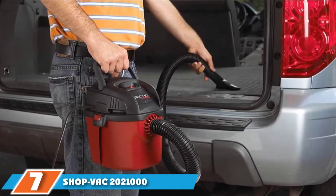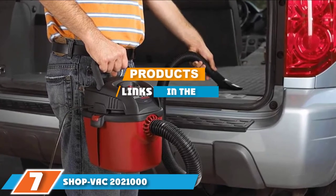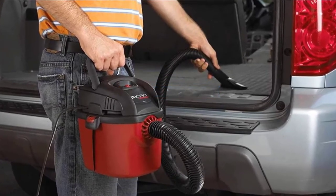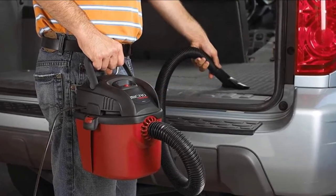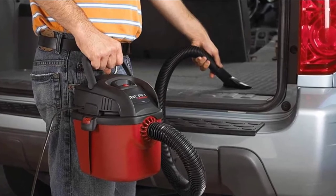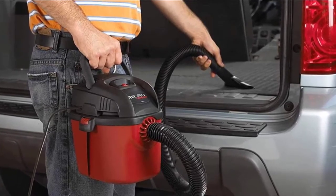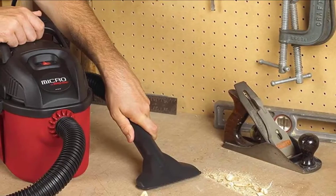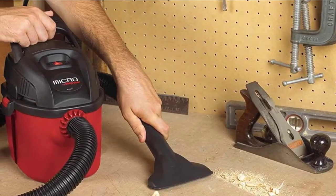At the 7th position of our list, we have the Shopvac 20-21000. This bargain budget vac is a one-gallon machine that runs on one horsepower at peak levels, making it an extremely portable choice. It's a wet-dry vac that comes with a bracket for mounting it on the wall, and it has a wall-mounted tool holder to keep everything neat and organized.